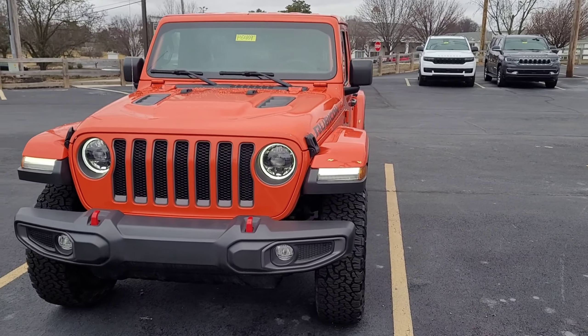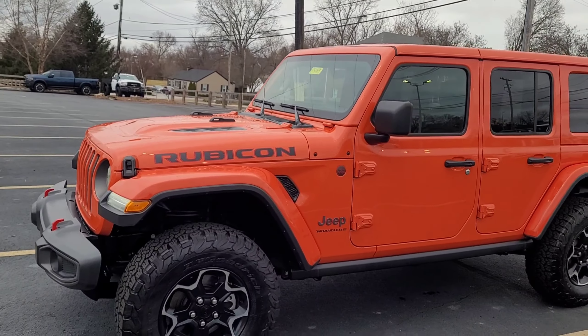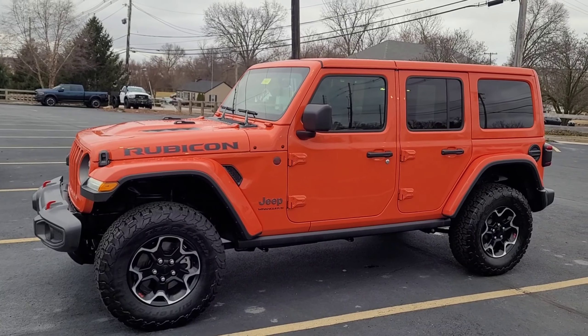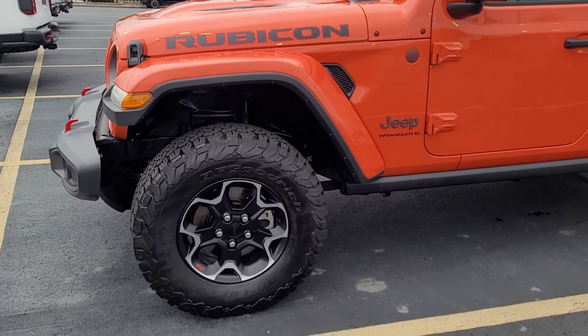A quick walk around of the exterior. The car is in great shape, it's a one owner vehicle. We'll look at the interior here in a bit — nice leather seats. As you can see, it's got the painted three-piece hardtop that matches the rest of the body.